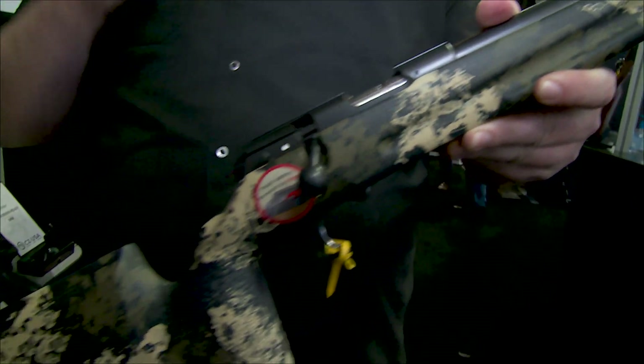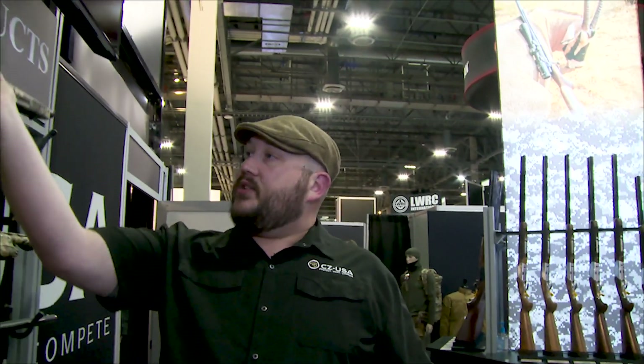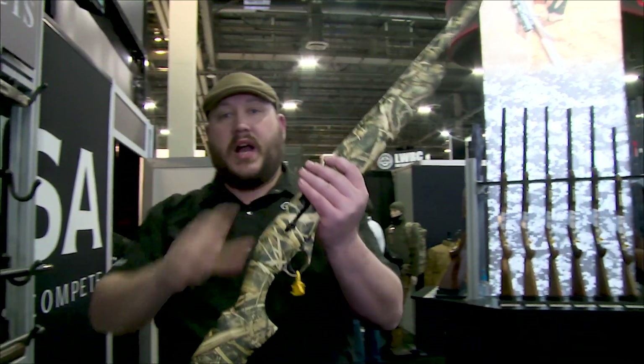Next up is our 1012 semi-auto — a new gasless semi-automatic shotgun for us.